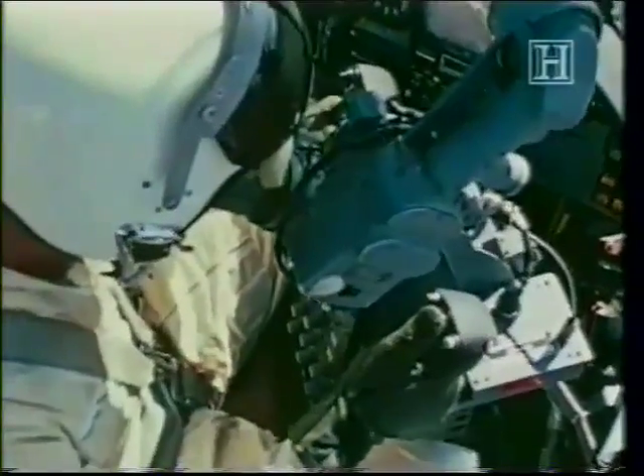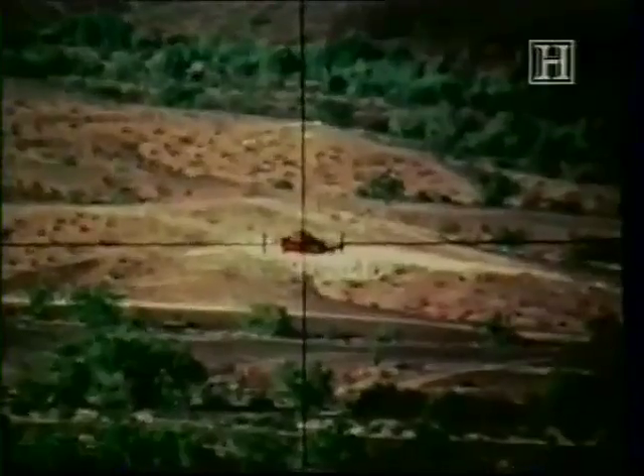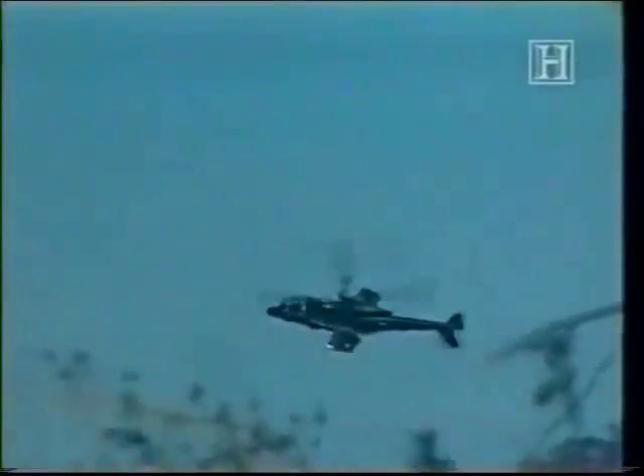In this sequence, the gunner acquires a tank a few miles out. With a push of a button, the tank's coordinates are locked into the system, allowing the pilot to freely maneuver into a better firing position several miles up a narrow valley. As the crew drops behind a hillside...